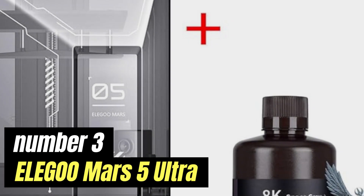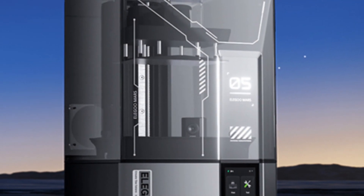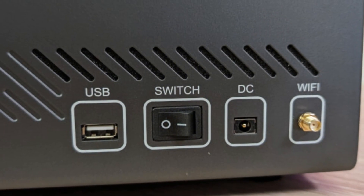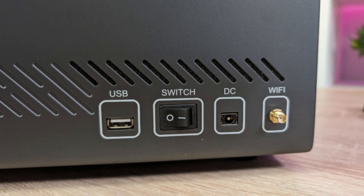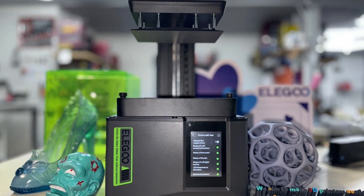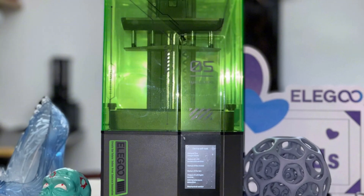Number 3: Elegoo Mars 5 Ultra — Best for Beginners. The Elegoo Mars 5 Ultra represents a significant advancement in the realm of resin 3D printing, building on the successes of its predecessors while introducing innovative features that cater to both hobbyists and professionals alike. One of the standout aspects of the Mars 5 Ultra is its impressive printing resolution, which allows for incredibly detailed and smooth prints. This is made possible by its advanced 4K monochrome LCD screen, which not only enhances print quality but also speeds up the printing process, reducing layer curing time significantly.